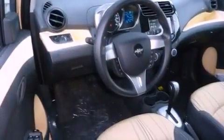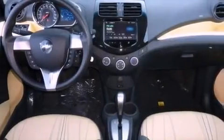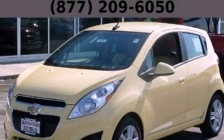With an EPA estimated rating of 37 miles per gallon on the highway, this automobile does not compromise its fuel efficiency for size, comfort, or fun. Stop by today and test drive this automobile for yourself.